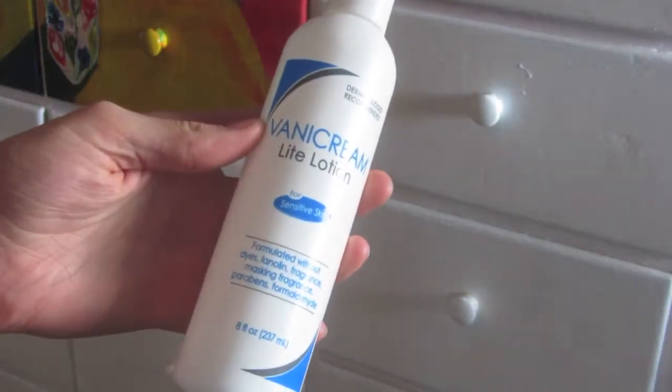I cleanse morning and evening using the Vanicream Cleansing Bar — I've gone through like three or four of these, no complaints. And I moisturize morning and evening using the Vanicream Light Lotion, just a good basic everyday moisturizer that works for me.